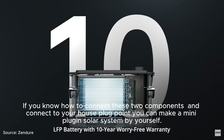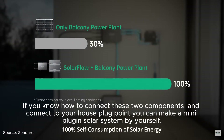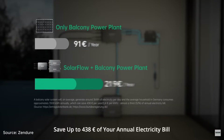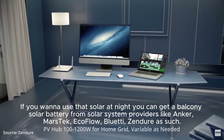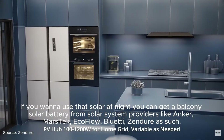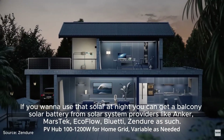If you know how to connect these two components to your house plug point, you can make a mini plug-in solar system by yourself. If you want to use solar power at night, you can get a balcony solar battery from providers like Anker, Mastec, EcoFlow, Bluetti, or Zendure.